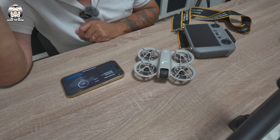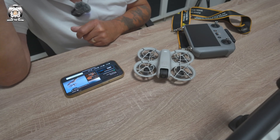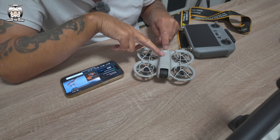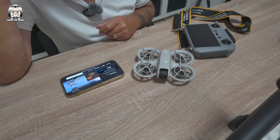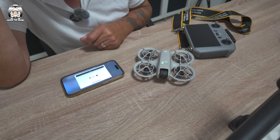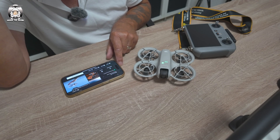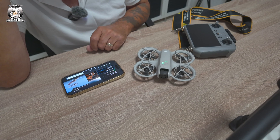It said it might take 10 minutes — I can't see it taking 10 minutes, but I suppose it depends on where you are. The device has just turned off, so we're going to restart the drone again. Just turn it back on and reconnect. Connection failed — maybe a little bit too close.